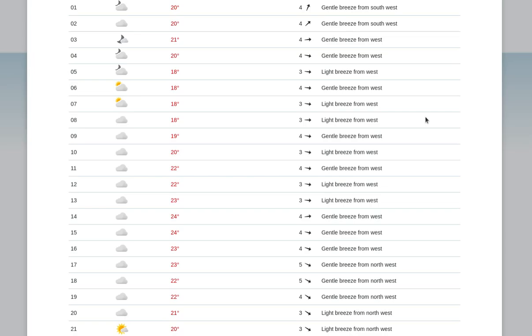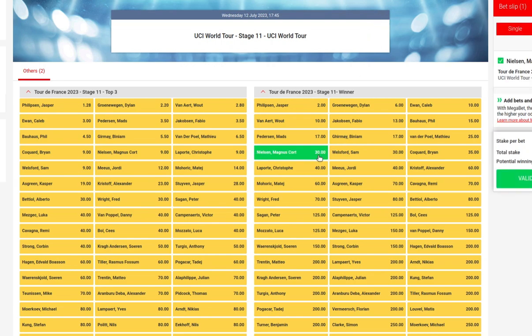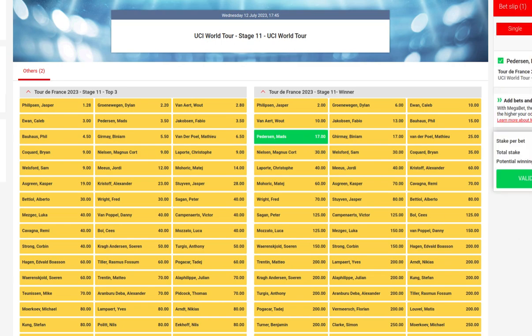Now let's look at the bookmakers' odds. They have Philipsen as the top favorite, then Groenewegen, Ewan, Van Aert, Jakobsen, Bauhaus, Pedersen, Kiermaj, Vanderpoel. I expect a sprinter stage. Magnus Kort can be a surprise from the breakaway or something like that, but I expect a sprint, and it's really anybody's guess who's going to win. For tomorrow, I pick Mads Pedersen to win again for Lidl-Trek, so that's my pick for tomorrow.